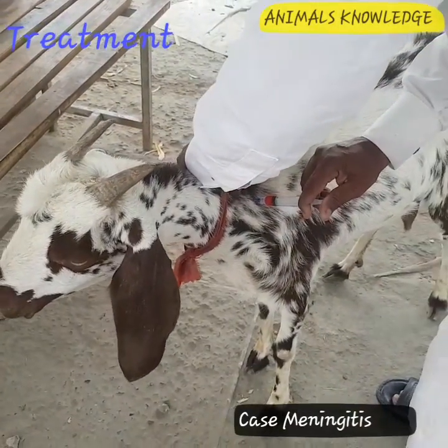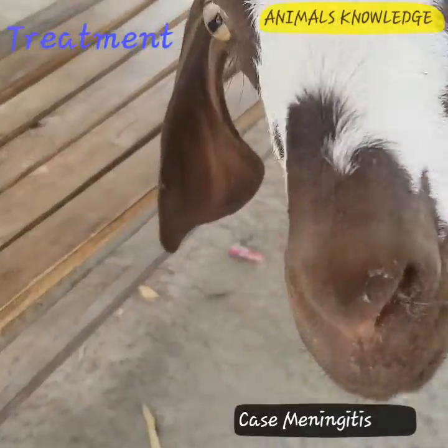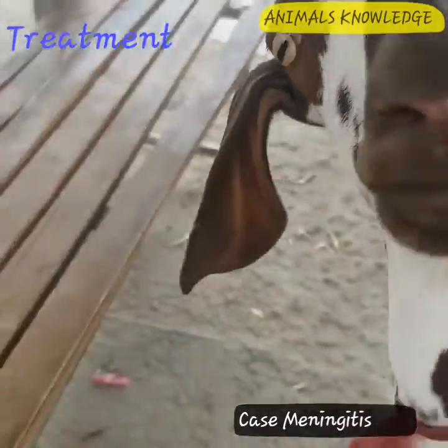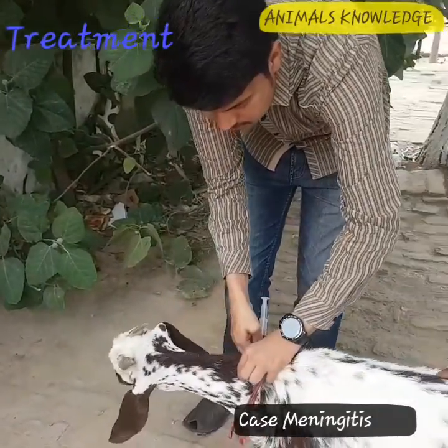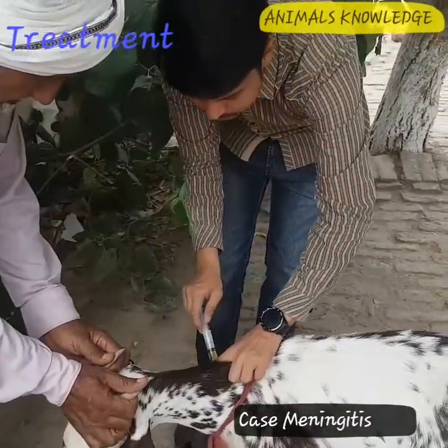For treatment: injection of vitamin B12, 2 ml intramuscular. Then inject the antibiotic chloramphenicol, which has the ability to pass the blood-brain barrier, along with dexamethasone steroid.